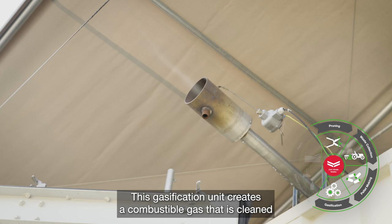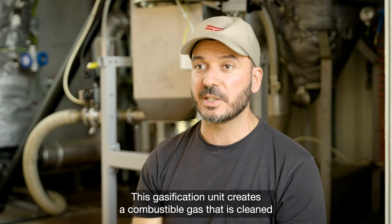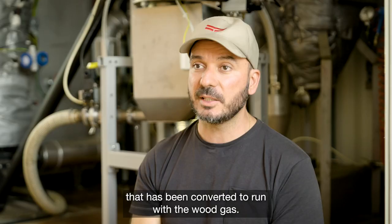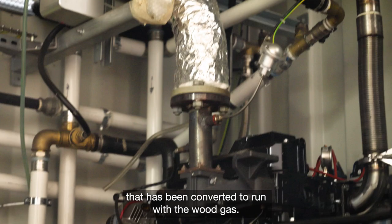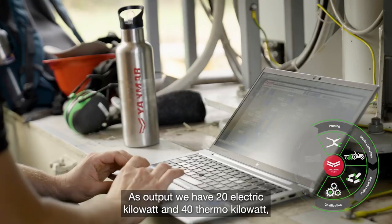The gasification unit creates a combustible gas that is cleaned and then used as fuel for a Janmar diesel-based engine that has been converted to run with wood gas. As output we have 20 electric kilowatts and 40 thermal kilowatts.